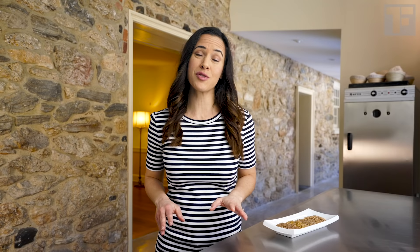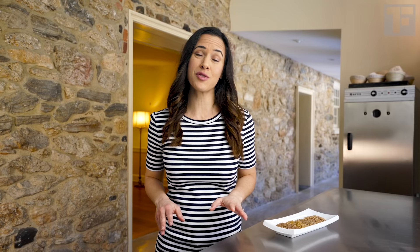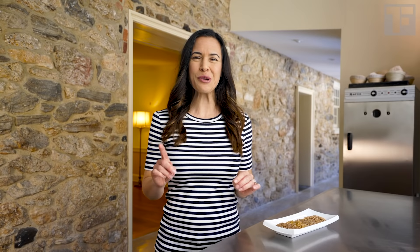Luckily, though, there's been a revival in artisan bread baking, and there are farmers dedicating themselves to reviving these heritage wheats. It turns out that these ancient wheats are really compatible with organic growing — they can out-muscle weeds, they can grow in poor soil without needing to be pumped up with fertilizers. They don't yield as much wheat pound for pound as modern wheat, but that's not what we're going for here. We're going for all the goodness these ancient wheats bring: amazing flavor and more nutrition.